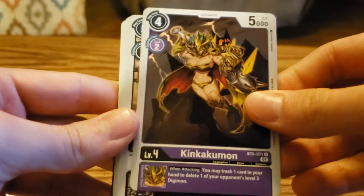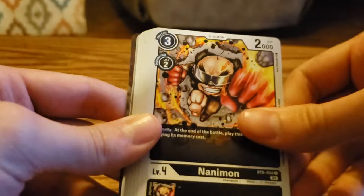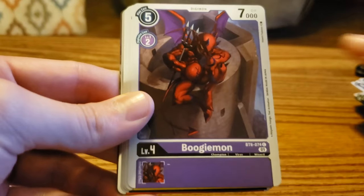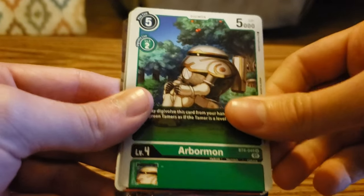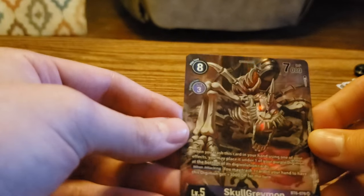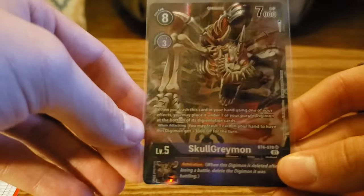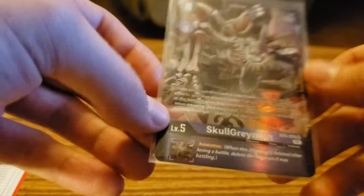Kinkmon, Deputymon, Mammothmon, Dragomon, Nanimon, Megadramon, Boogiemon, Mimicmon, Arbormon, Volcanomon, a rare Huckmon. And then another super rare — I know I keep saying it but I just cannot get over the artwork — super rare Skull Greymon. I wish other companies would take notes: when you put pride in your artwork, it just makes it so much nicer.